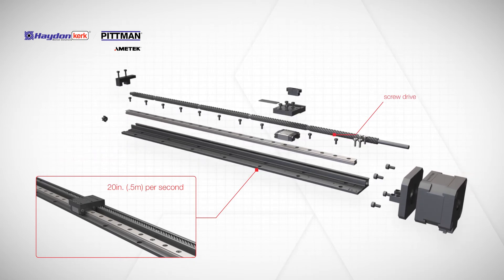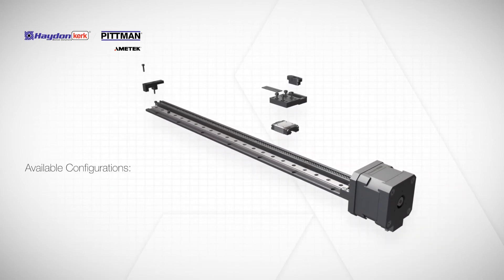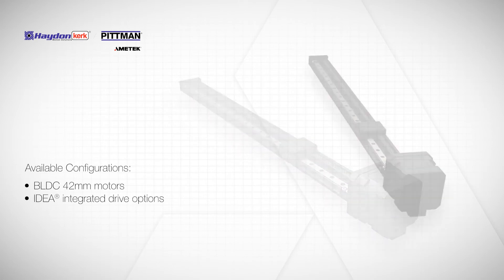Recommended for horizontal loads of up to 15 pounds, the EGS offers customers a variety of configuration options suited for any lab automation or electronic assembly application.